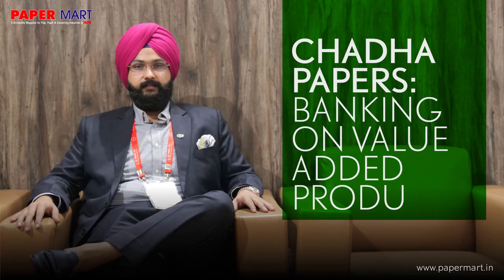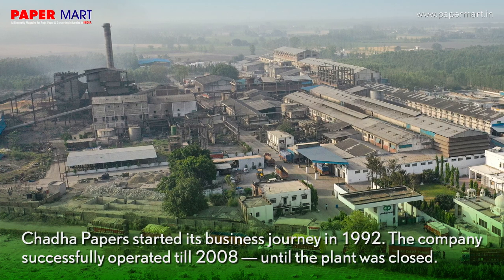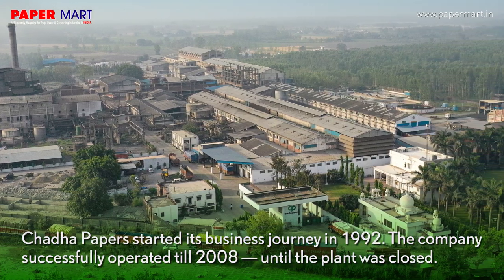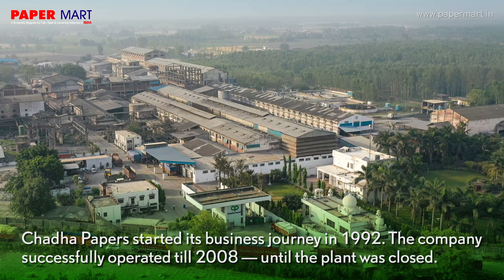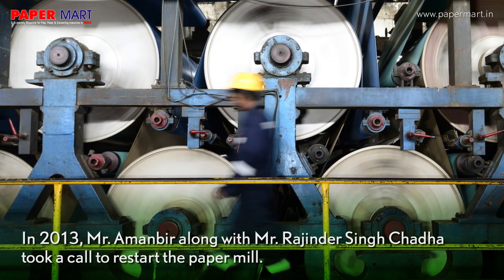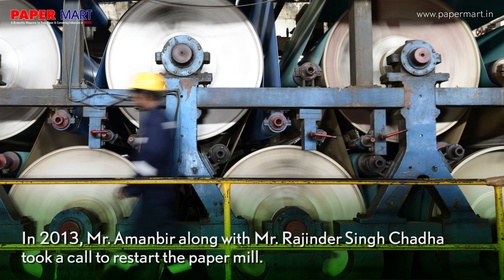Chadda Papers, banking on value-added products, started its business journey in 1992. The company successfully operated till 2008, until the plant was closed. In 2013, Mr. Amanbeer along with Mr. Rajinder Singh Chadda took a call to restart the paper mill.